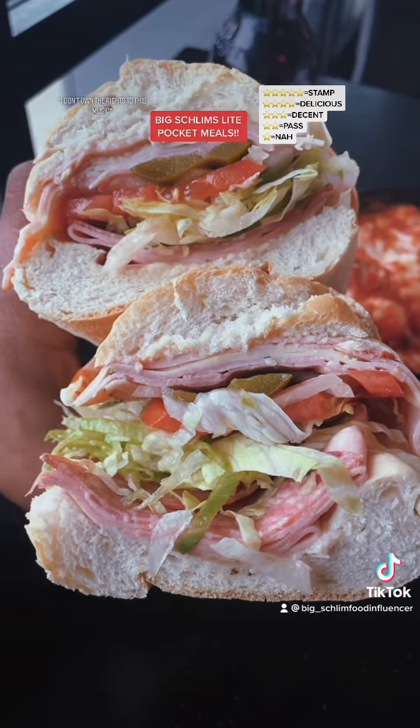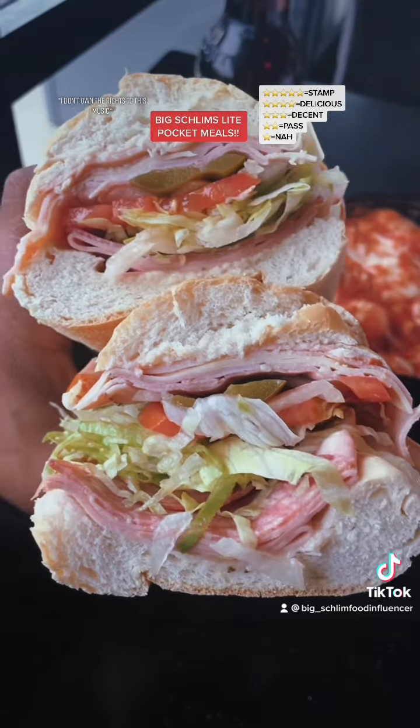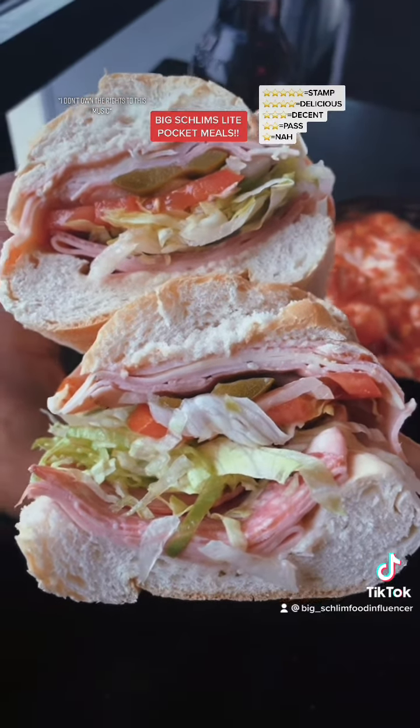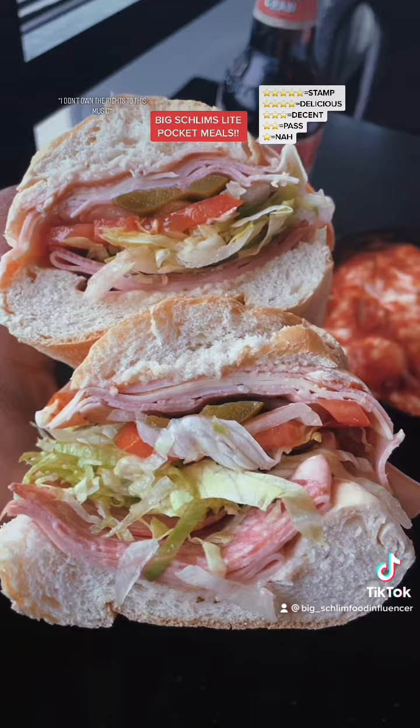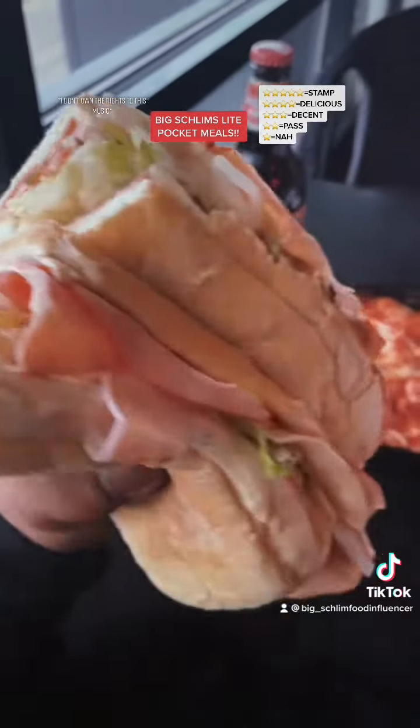Next up is the Italian classic 12-inch on a soft roll. We got some lettuce, tomato, onion on this. Some salami on this. Provolone. $10.99. Oh, it's huge, too. It's huge.